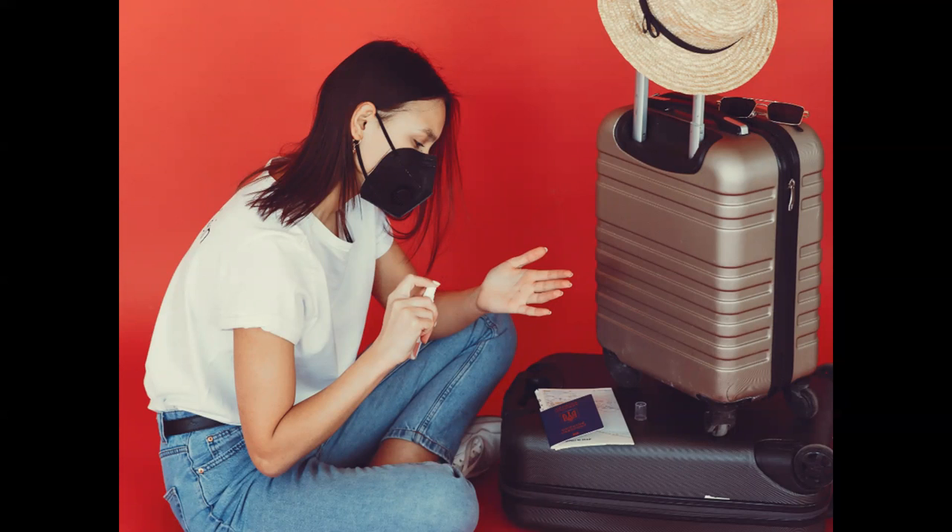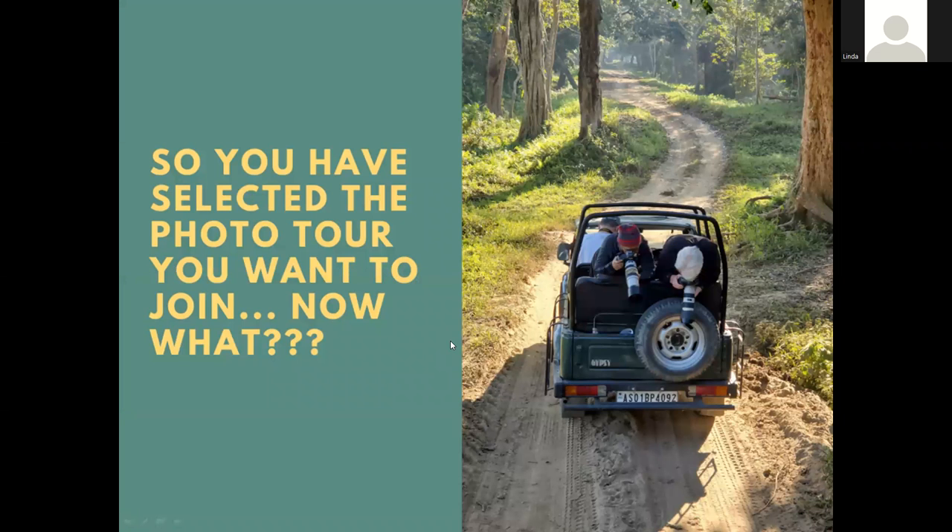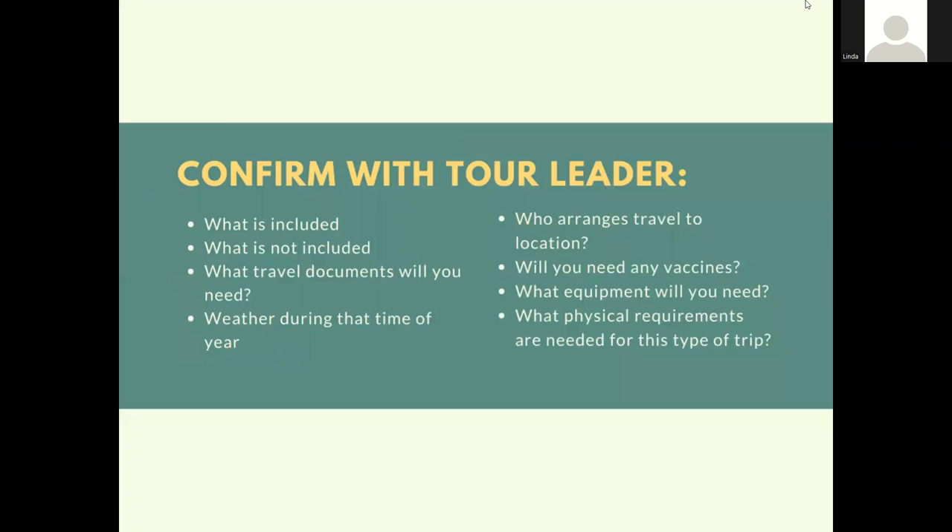You might wonder what kind of travel restrictions have changed and what to expect when it comes to travel. You might already be booked on a photo tour or just thinking about one, but whichever it is, we're going to go with the assumption that you already have a travel tour in mind and discuss what to do next. A couple things to consider: what are you going to want to confirm with your tour leader?